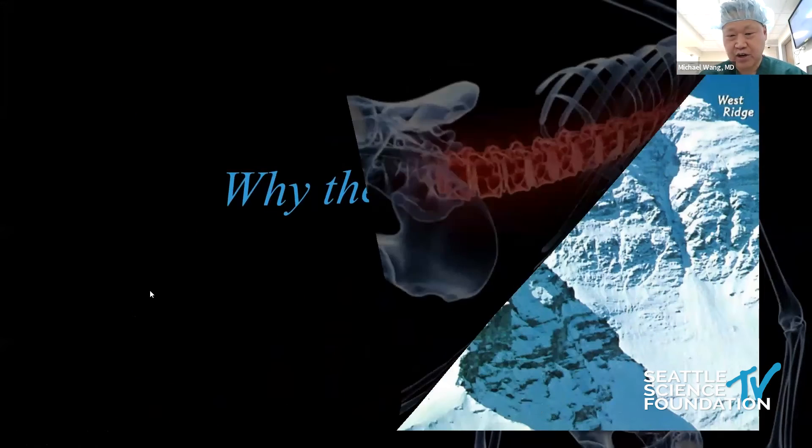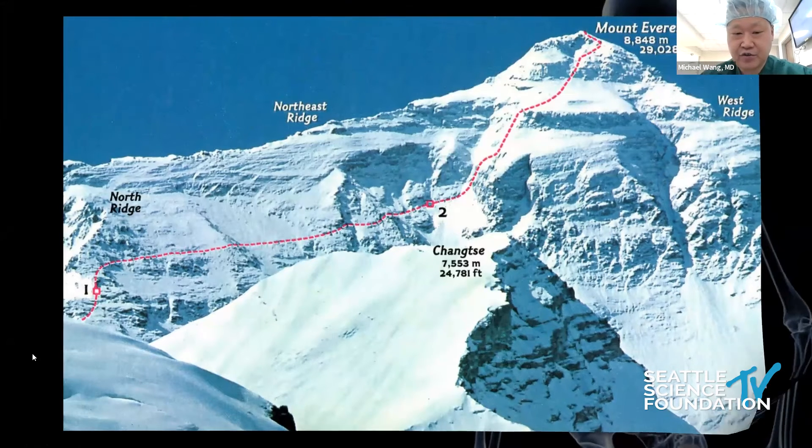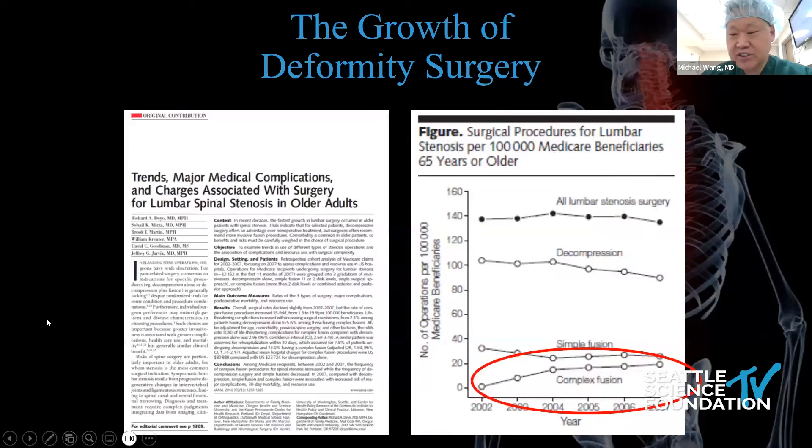Why are we even talking about this? If we look at deformity surgery, in many ways it represents K2, the Mount Everest of what we do — it's the most complicated, most challenging, highest risk, most expensive type of surgery. So if we could do that better, we'd have the best benefit to our patients. We're seeing this in the United States from a paper by Rick Dayo looking at the complexity of spine surgery: increasing number of levels, type of fusion, number of fusions. Everything is on the increase, partly because our patients are older, sicker, and have more disorders.